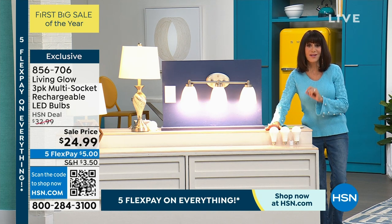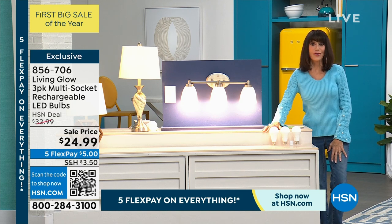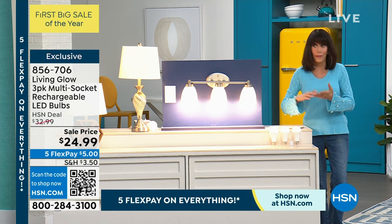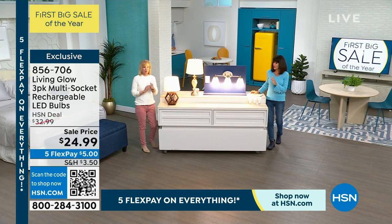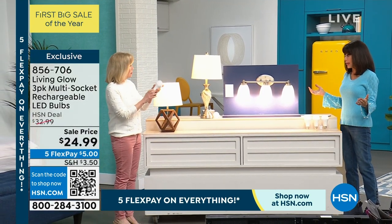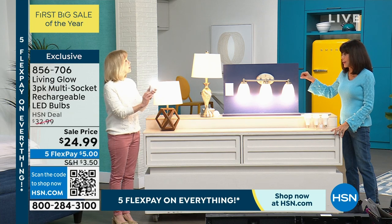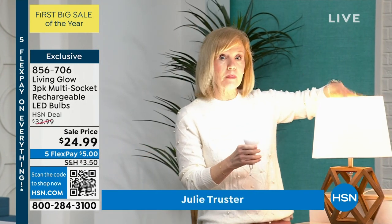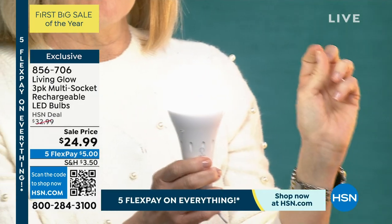They have a unique cap on the bottom. You know what that does? It turns it basically into a lantern. You screw it on the bottom and you can walk around the house anywhere at all. We've sold thousands and thousands of these. And whenever we sold them, we would always say you have to pick between daylight or soft light. Now, for the first time, it has a selector switch — you can switch from daylight to soft light. You're getting all three of them today as part of the big sale. They're $24.99 right now, with 50,000 hours because they're an LED. Five FlexPay payments — $5 to get these home — and a 30-day return policy.